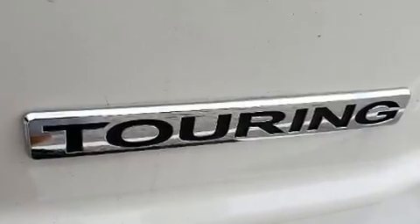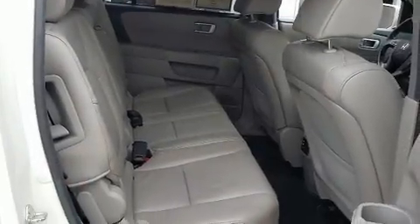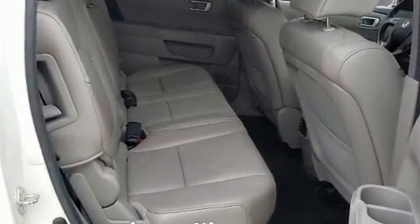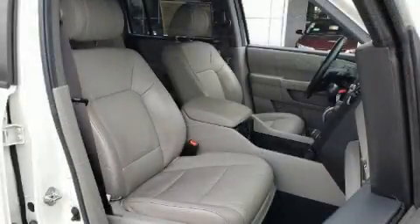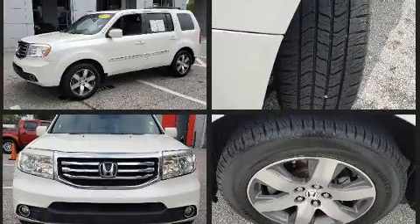Backseat passengers will appreciate the rear audio controls, allowing them to make easy adjustments to the stereo system. Premium sound drives 10 speakers, providing you and your passengers a sensational audio experience. Rear LCD monitors provide entertainment that your passengers will appreciate no matter how far the drive.